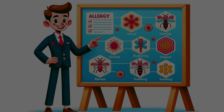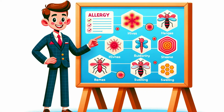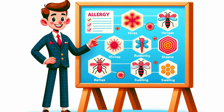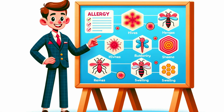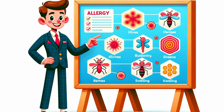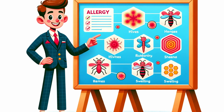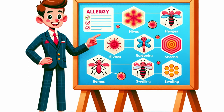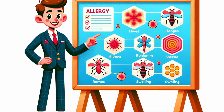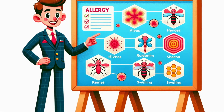The symptoms can range from mild to severe. You eat something with egg in it, and soon after you might experience itching, redness, or hives. But it can get more serious with stomach pain, vomiting, or even difficulty breathing. In rare cases, it leads to anaphylaxis, a severe and life-threatening reaction.